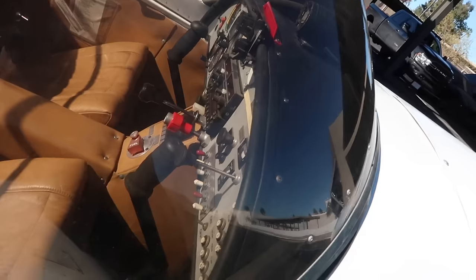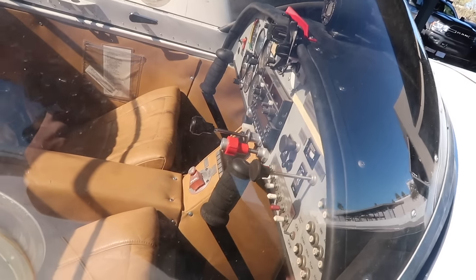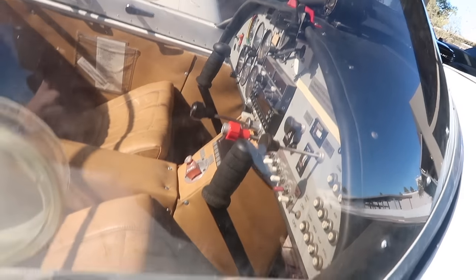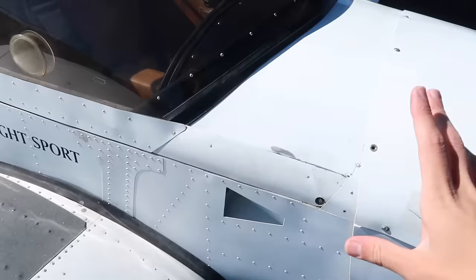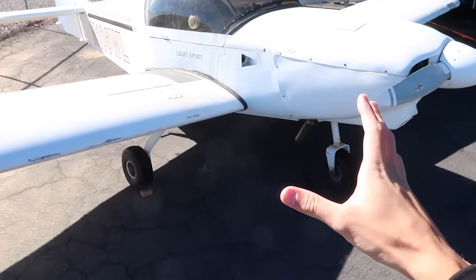You guys commented in part two about the avionics — a lot of people said go full send with a full Avidyne system and new glass. Okay guys, chill — this is a $16,000 airplane. I'm not going to throw in $50,000 worth of glass avionics. But at the end of the day everything works really well as you saw in this video. If something was broken or not acting right, okay then we could upgrade it. But if everything's solid there's no need to throw a bunch of money at it.